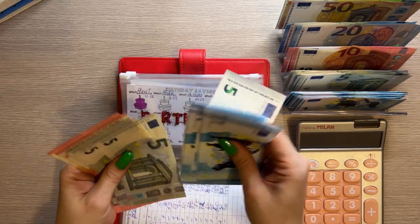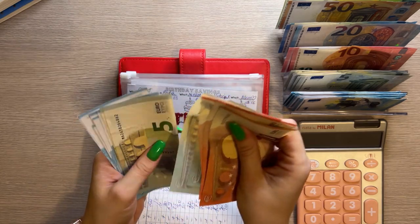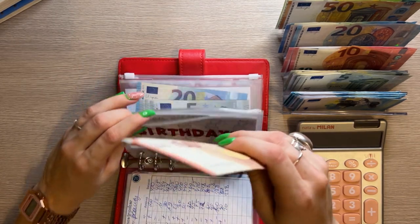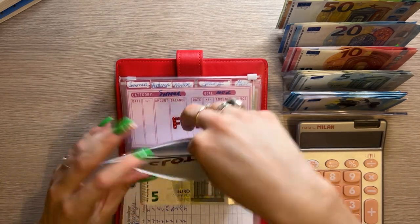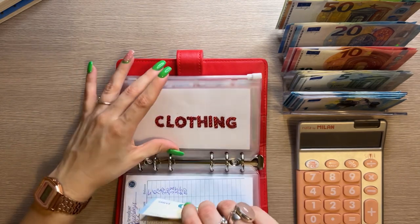Birthday is going to get five euros — we're working on my godmother's birthday at the end of March, and we now have 55 in there. Next is clothing, it's going to get five, and now it has 40.